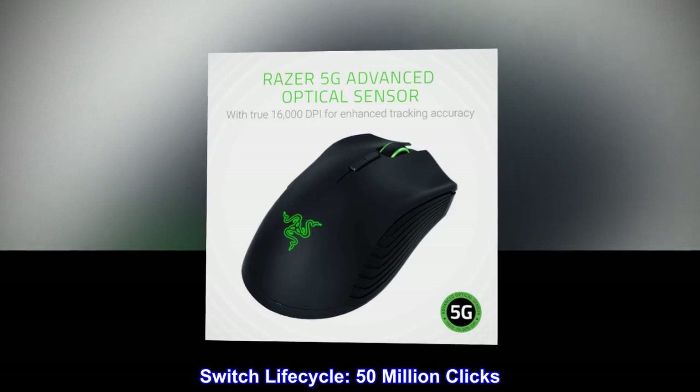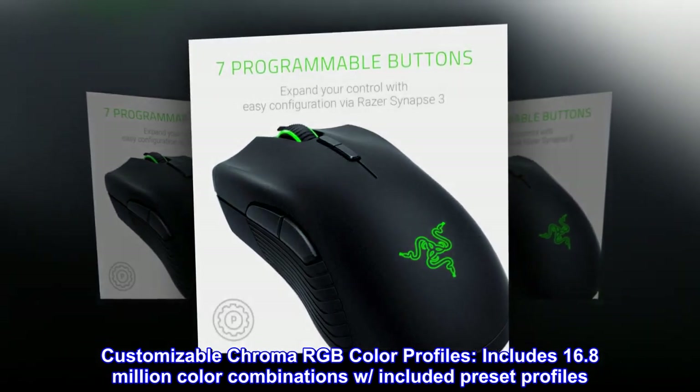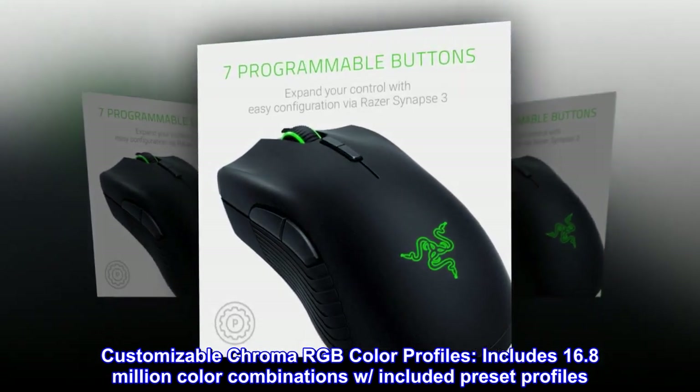Switch Lifecycle: 50 million clicks. Customizable Chroma RGB Color Profiles include 16.8 million color combinations with included preset profiles.